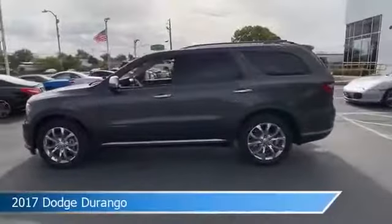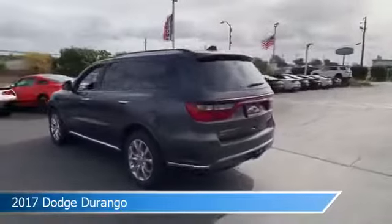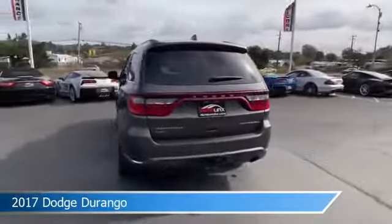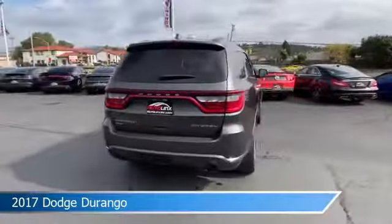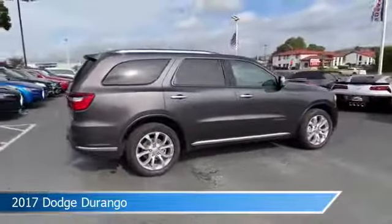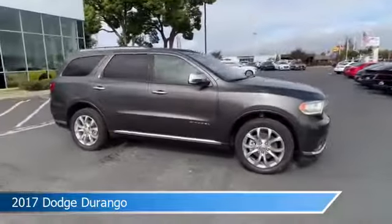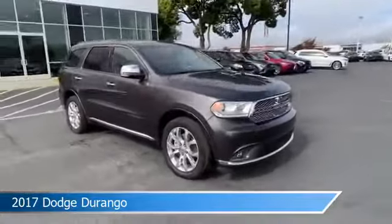Take a look at this 2017 Dodge Durango, equipped with an automatic 8-speed transmission in granite metallic clear coat. This car comes with some great features including all-wheel drive, child safety locks, anti-lock brakes, audio controls on the steering wheel, and more. Come in and check it out today.